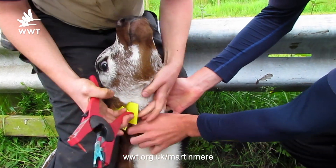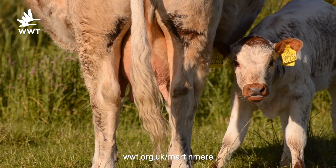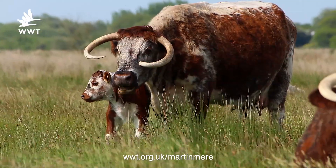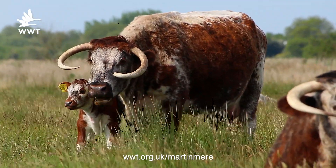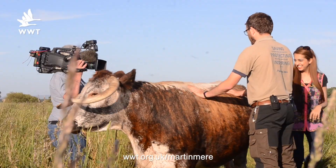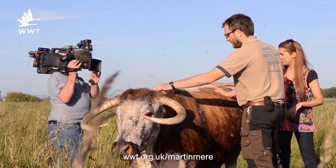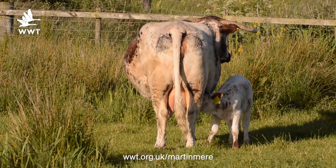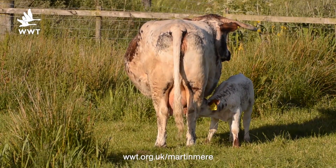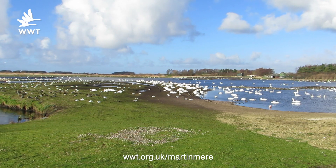We've put the tags on the calves to identify them, and that means in the coming weeks we can tick them off the list every day when we go out, make sure they're nice and healthy and in the best condition they can possibly be to help us manage our nature reserve here at Martin Mere. We were lucky enough yesterday to have BBC North West Tonight come out and video our cattle, and they really showed well how our cattle manage the wetlands and give them the perfect environment for all these breeding birds and the wintering wildfowl when they return in winter.